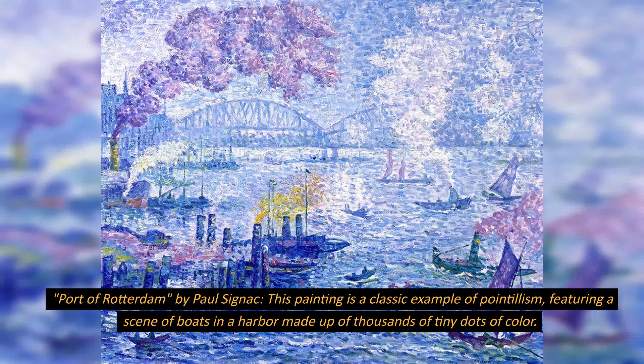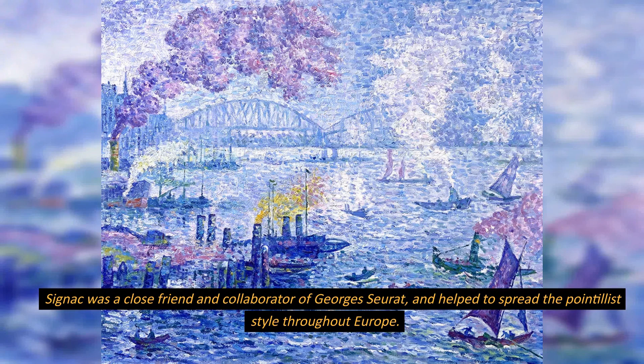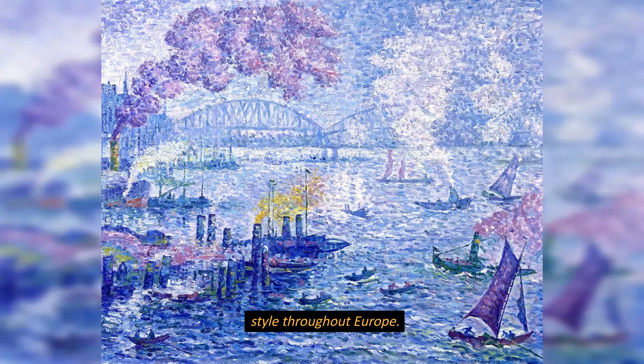Port of Rotterdam, by Paul Signac. This painting is a classic example of pointillism, featuring a scene of boats in a harbor made up of thousands of tiny dots of color. Signac was a close friend and collaborator of Georges Seurat, and helped to spread the pointillist style throughout Europe.